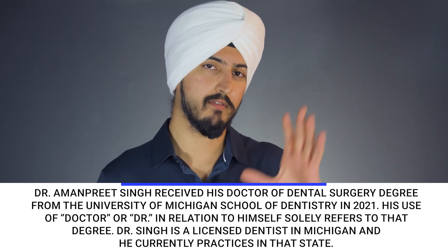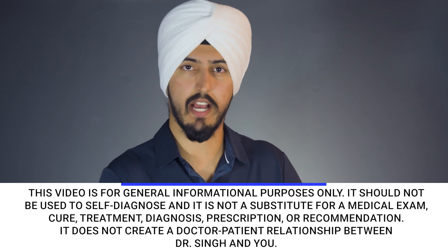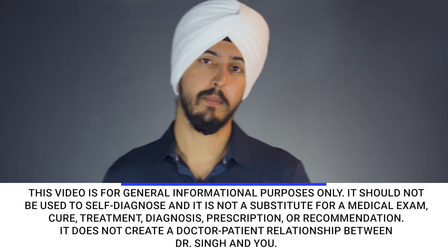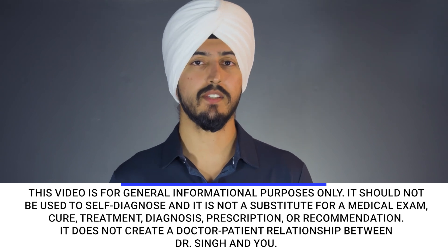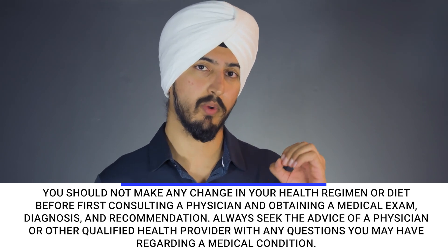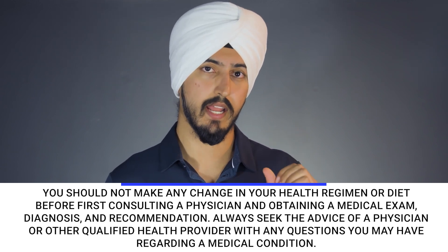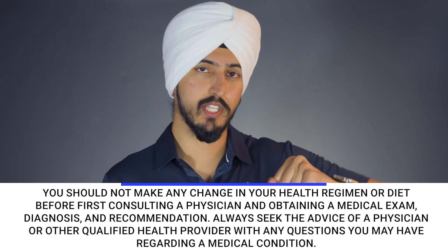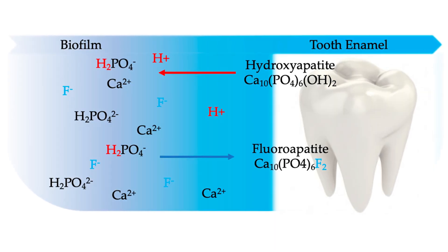So why would someone use a fluoride toothpaste if hydroxyapatite is already natural in our teeth? The main thing is fluoride actually makes your teeth stronger. When fluoride comes in contact with your teeth, it actually changes the structure of your enamel. These fluoride ions will actually swap out the hydroxide ions and turn that tooth structure from hydroxyapatite into fluorapatite.